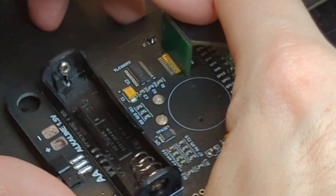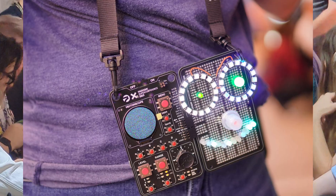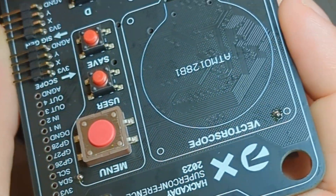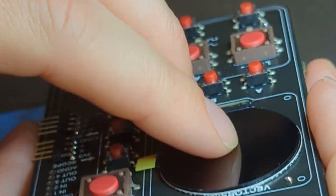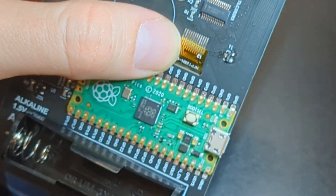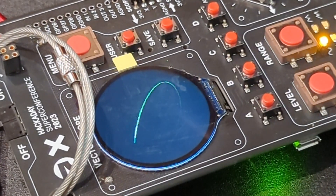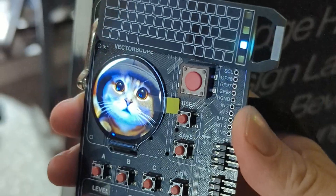First up is the conference badge itself. This year volunteers helped to solder together the badges and I personally made about 75 of the 500 plus badges that were total made. The vectorscope badge features a Raspberry Pi Pico soldered on the back and this beautiful round color TFT display. The badge runs MicroPython and you can generate signals with the buttons on the badge which are shown as a vector on the screen.